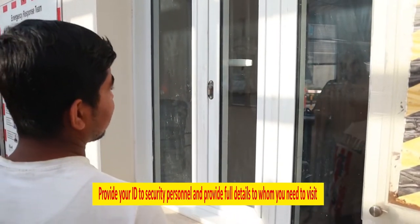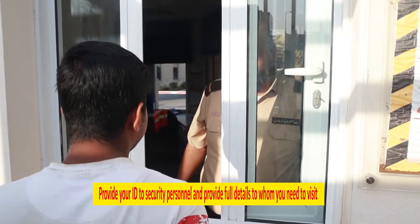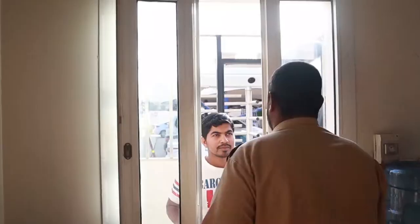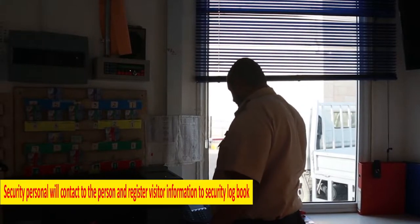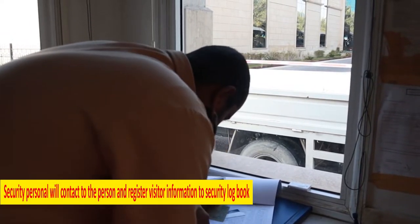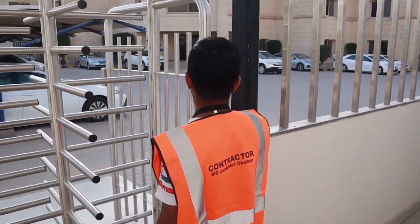Any visitor or contractor who would like to meet any person in the plant must provide their ID to the security personnel and provide full details of whom they would like to contact or visit. Security will contact that person, and after confirmation, security will register their name and provide a visitor ID card to the contractor or visitor. Visitor or contractor will use the visitor or contractor security gate.